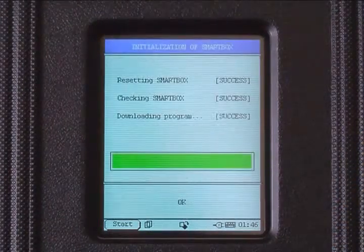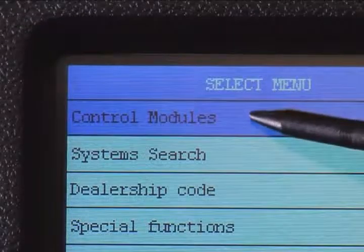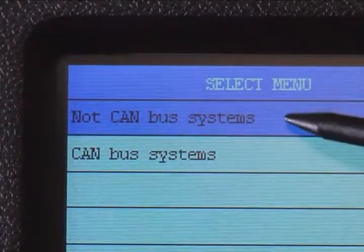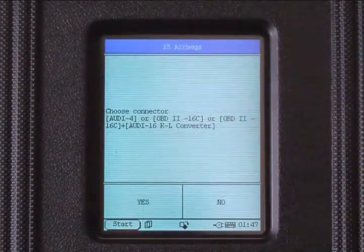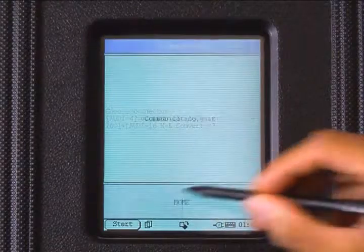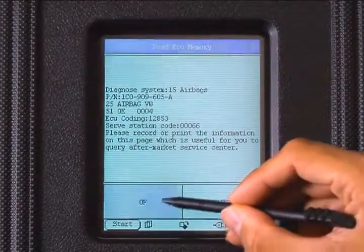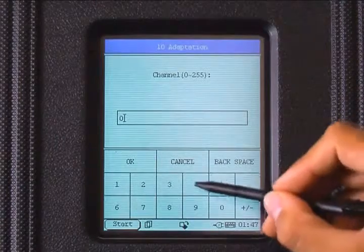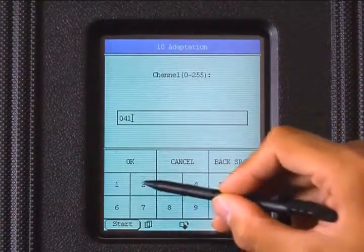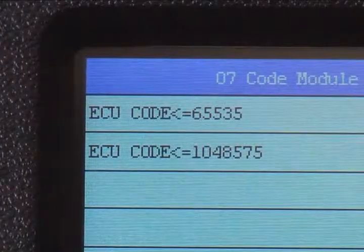This may take a few moments. Then select Control Modules, then select Not CAN Bus. In the systems menu, select Airbags. Ensure the connector you are using is correct — this will reveal your ECU code and airbag part number. Press OK, then select Adaptation and enter the code. The airbag module has now been coded to the ECU and they will be able to communicate with each other.